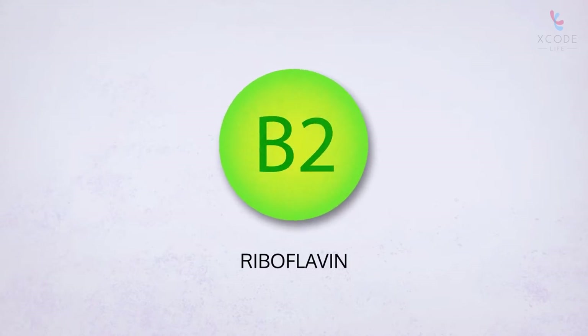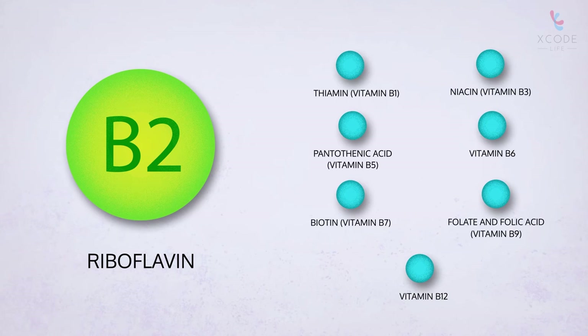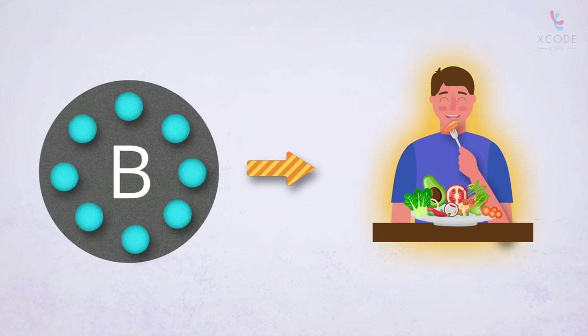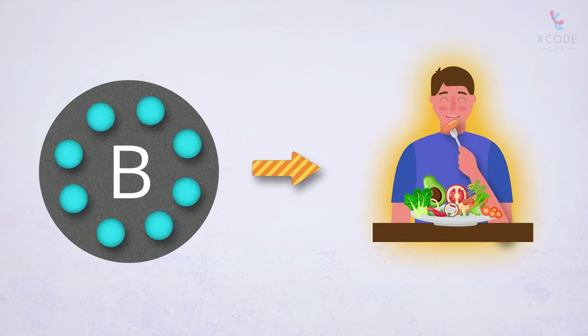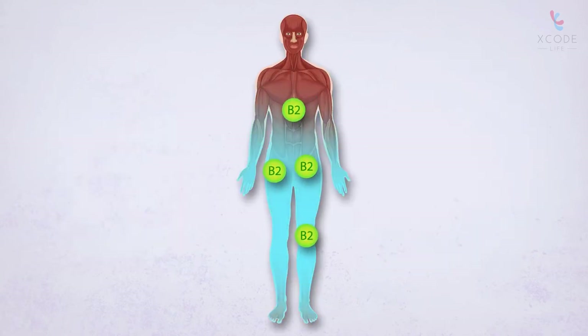Vitamin B2, also called riboflavin, is one of the eight B vitamins. The B vitamins help the body to make energy from the food you eat. Vitamin B2 is a water-soluble vitamin, which the body can only store in small amounts.